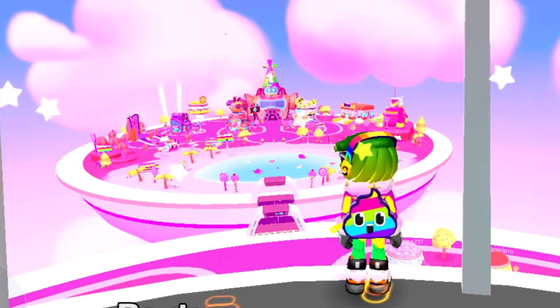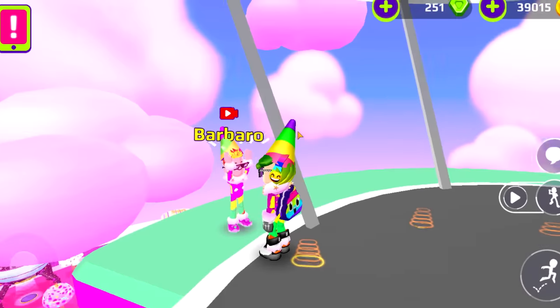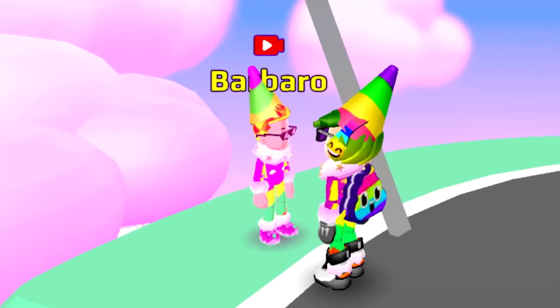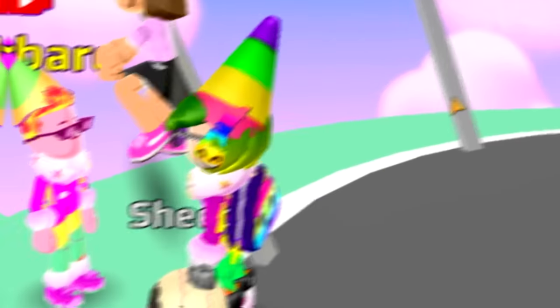From inside the tower, it's all pink! That's cool! What are you doing there? I'm outside here eating everything — even the grass is edible! Barbaro, you are crazy!